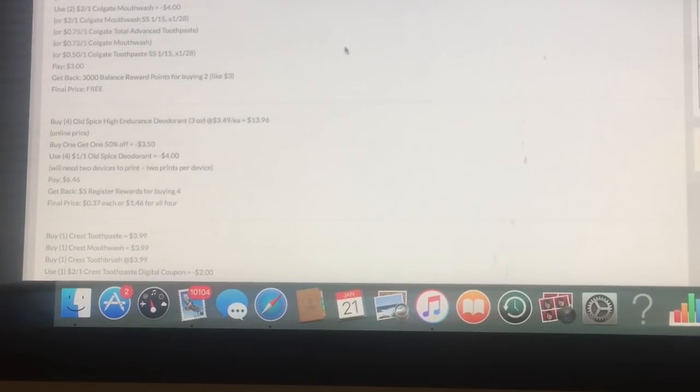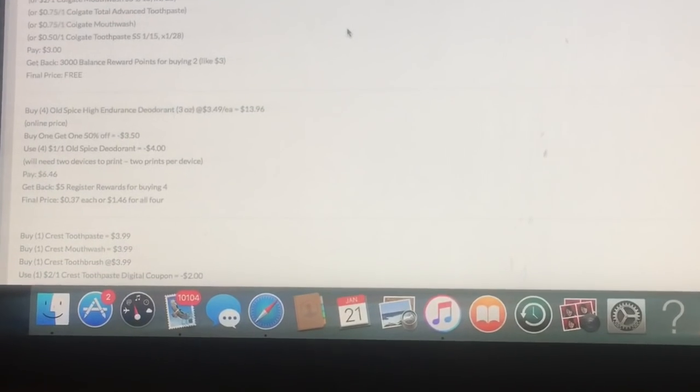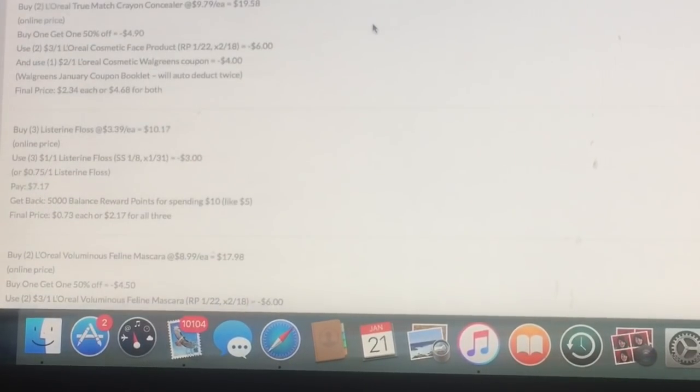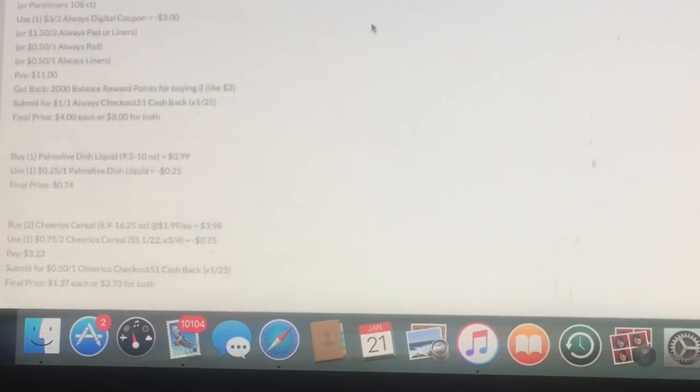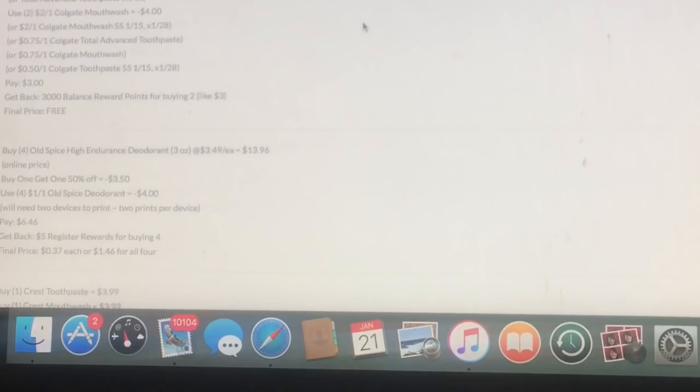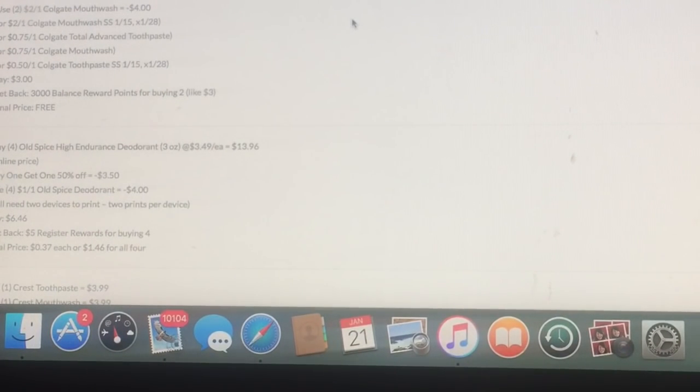At Walgreens it's a great great week — there's going to be free toothpaste, Old Spice deodorant for like 37 cents, and some L'Oreal deals. A lot going on, so make sure you check out the rest of those deals for Walgreens and Rite Aid too. With that being said, I'm going to talk to you all later and I'll see you in the next video — bye guys!